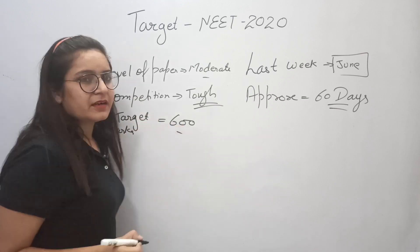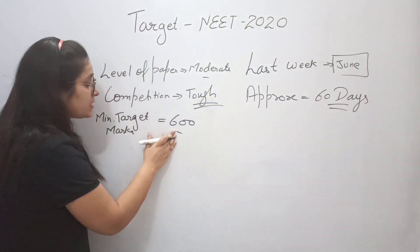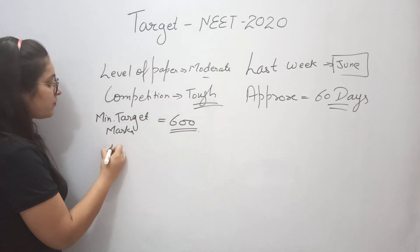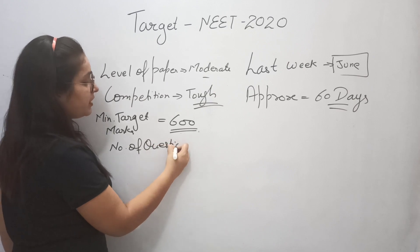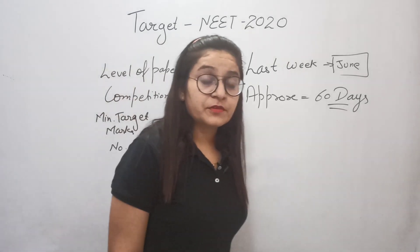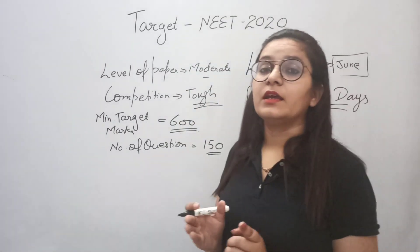Our target marks are at least 600. If we have less than 600, our chances of selection are low. So to score 600, we need to attempt approximately 150 questions out of 180. That requires hard work, but I will divide this strategy for you.